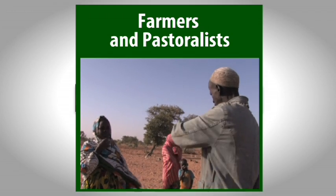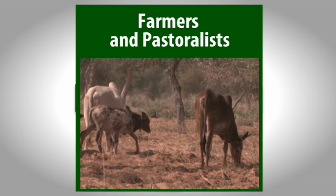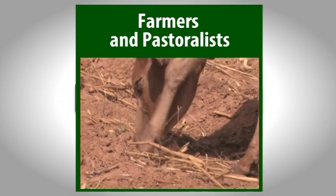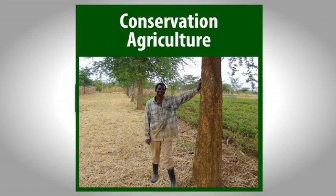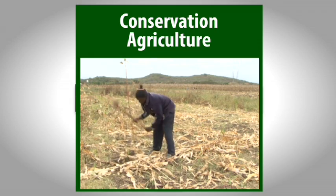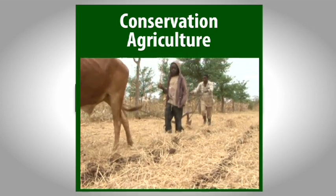Pastoralists and farmers interact in the Sahel to achieve mutual benefits – fodder for livestock and manure for crops. Zambia provides an example of how conservation agriculture can work for small-scale farmers and is a model for the upscaling of new technology.